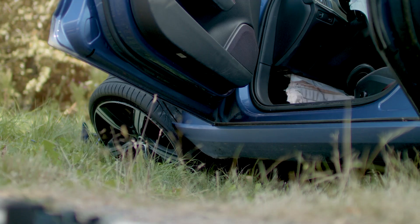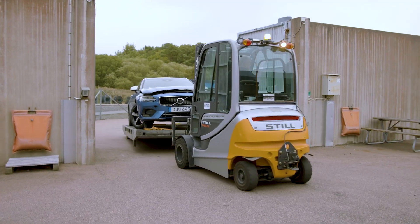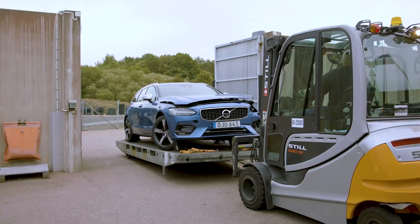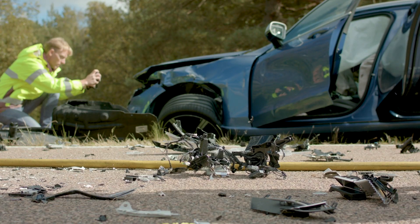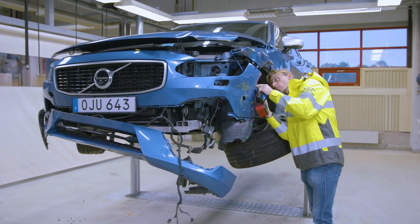Accidents do still happen, but the consequences are much milder now, and serious injuries are much rarer than they used to be. The team's hard work and research allows Volvo to make sure that a tragic traffic accident can lead to something good: ever safer cars.